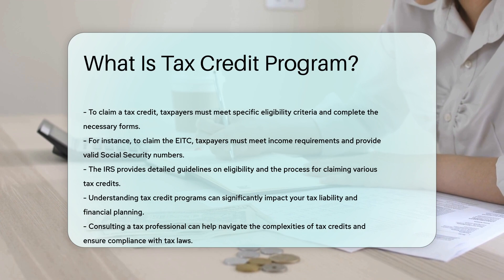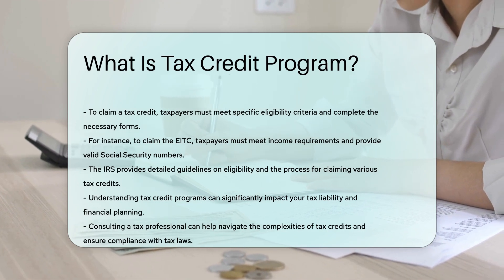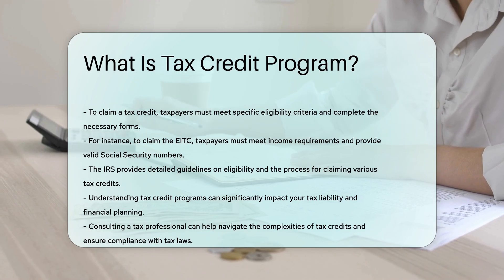Understanding tax credit programs can significantly impact your tax liability and financial planning. Consulting a tax professional can help navigate the complexities of tax credits and ensure compliance with tax laws.